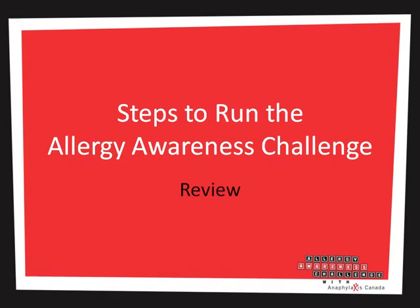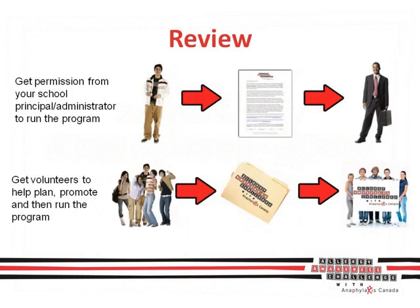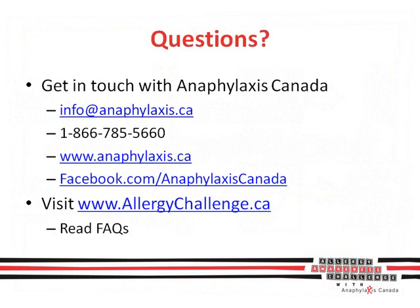We have thrown a lot of exciting information at you — let's review. The first step is signing up at www.allergychallenge.ca; feel free to browse around and learn about the program first. After you've signed up, enter your password on the download page and save all the resources on your computer. Don't forget to get permission from your school principal — it's important that they okay the Allergy Awareness Challenge for the school, as well as helping suggest a good date to run it. Lastly, get a team of volunteers, then plan, promote, and run the Allergy Awareness Challenge. If you have any questions, get in touch with Anaphylaxis Canada or read the frequently asked questions at allergychallenge.ca.